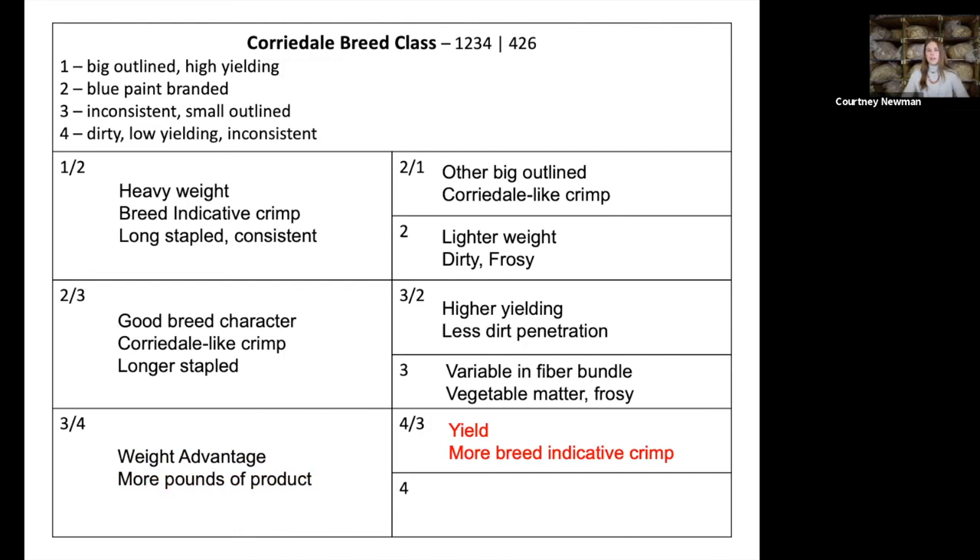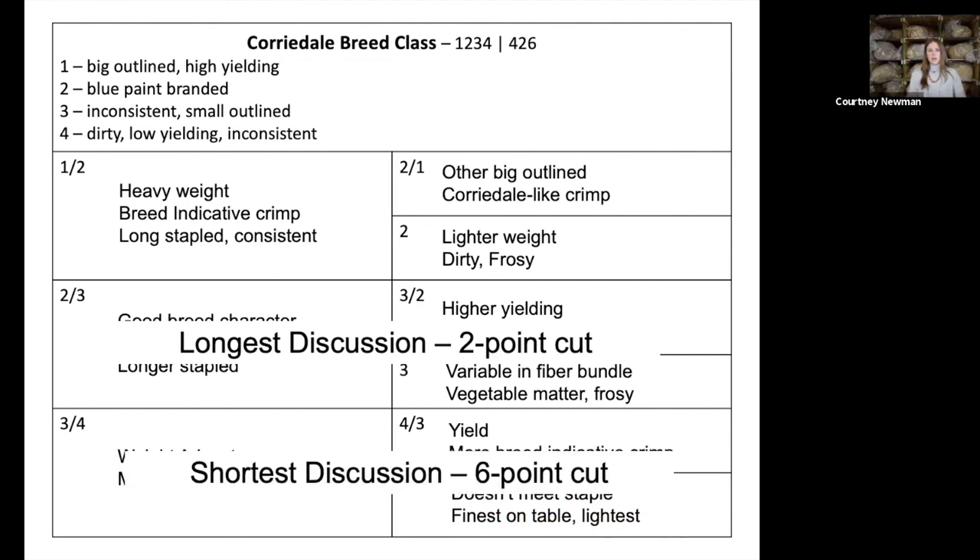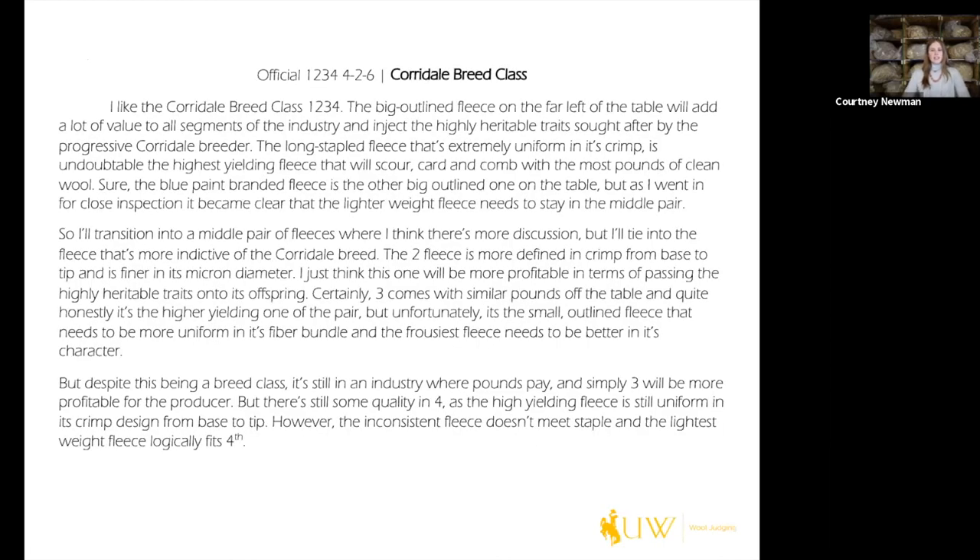For the final decision of three over four, there's a huge weight advantage — that's why it's cut six on the bottom, just more pounds of product. Four is still a good cordial fleece, high-yielding with a more breed-indicative crimp than three, so we need to mention that and not just hammer on that fleece — there's always value worth noting, especially since you may be talking to the producer who brought the fleeces. The longest discussion needs to be in the middle pair where it was a two-point cut; the shortest in the bottom pair at a six-point cut because it was an easy decision.